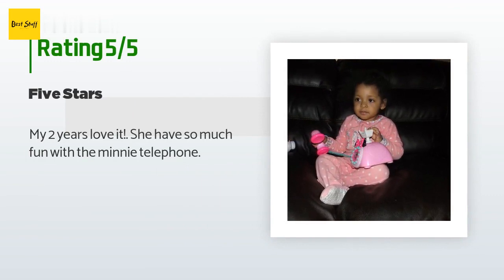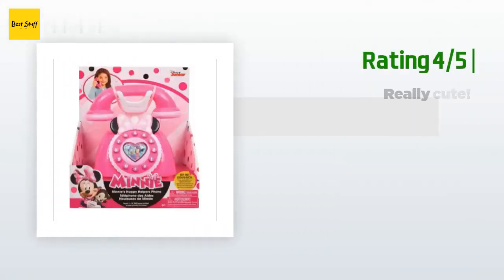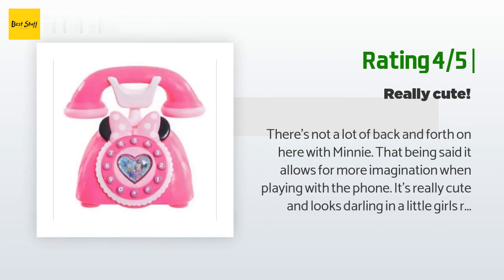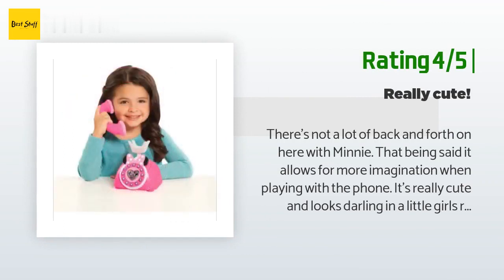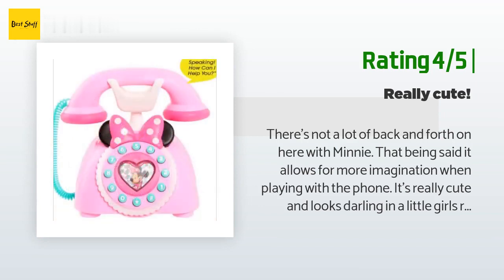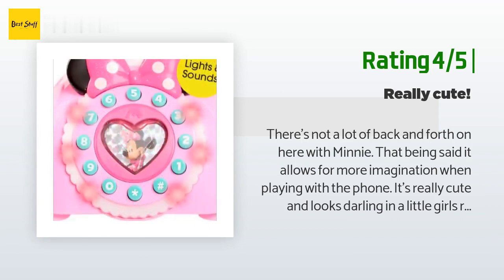A customer said: 'My two-year-old loves it — she has so much fun with the Minnie telephone.' Another happy customer said: 'There's not a lot of back and forth on here with Minnie, but that allows for more imagination when playing with the phone. It's really cute and looks darling in a little girl's room. Both my daughters love playing with it and have no issue that it's a landline corded phone — which I think is great. Not many landline toy phones these days.'